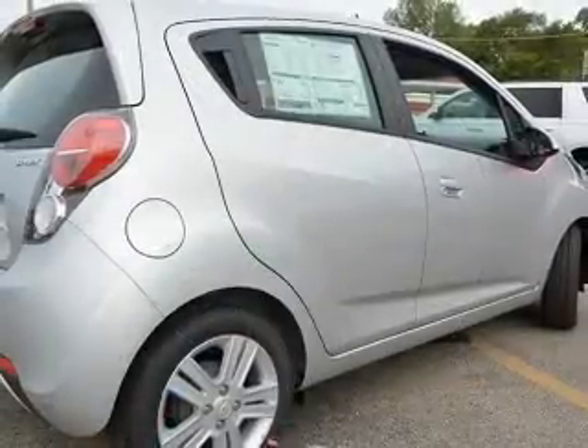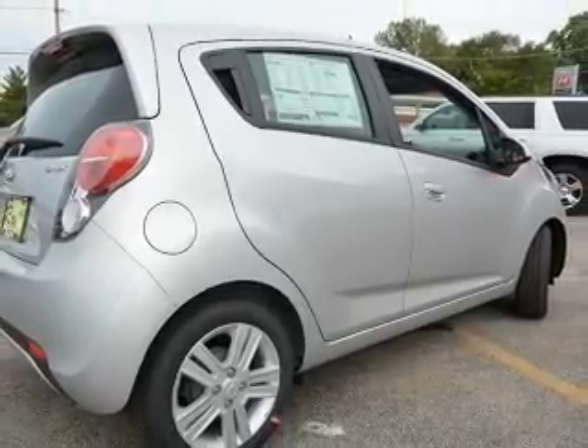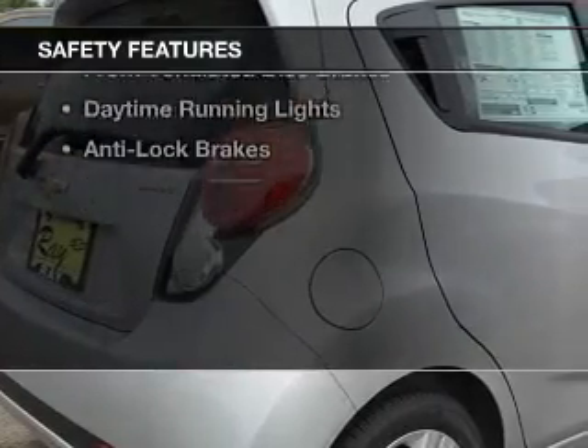A premium sound system, aluminum rims, an adjustable tilt steering wheel, a spoiler, and an alarm system. Safety was made a priority with these features.